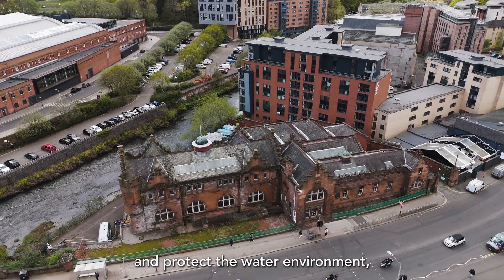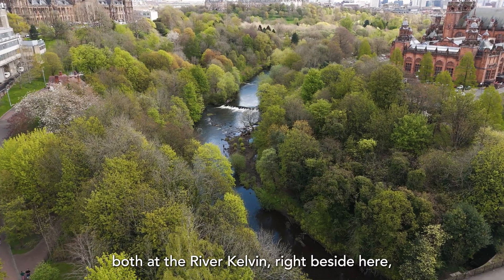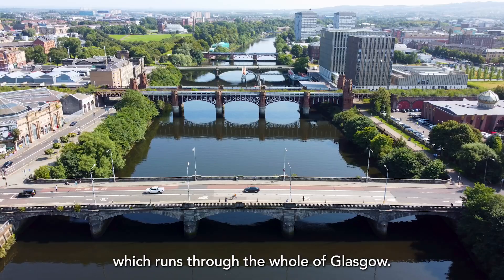This will support and protect the water environment both at the River Kelvin right beside here and also the River Clyde which runs through the whole of Glasgow.